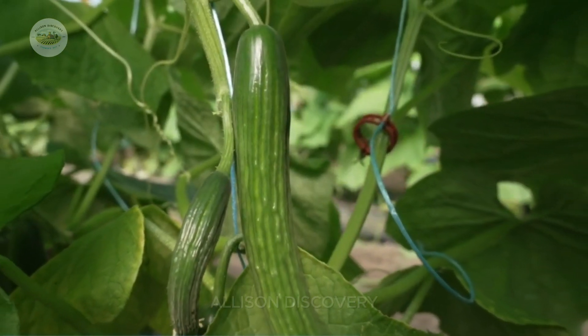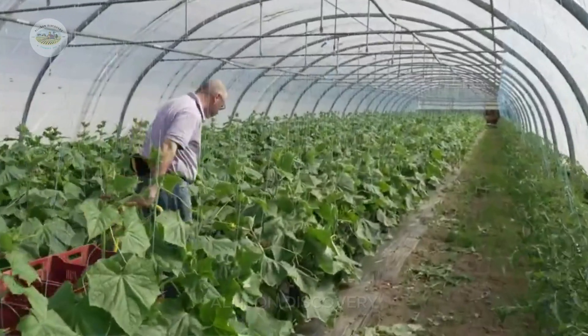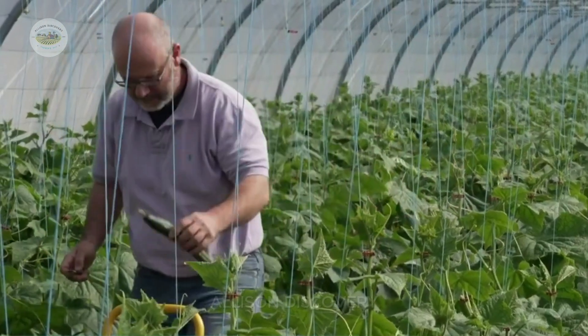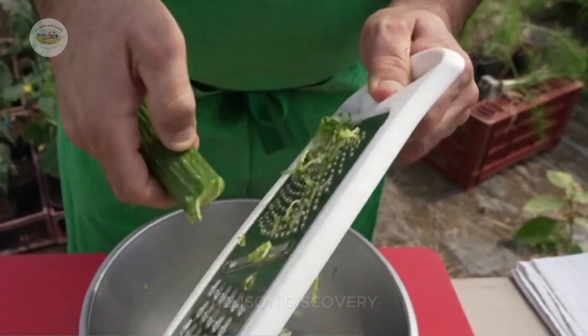From refreshing salads to cool cucumber juices, or even as a simple snack, cucumbers are a versatile addition to countless dishes. Not only are they delicious, but they're also incredibly nutritious, making them a perfect choice for anyone looking to eat healthily.